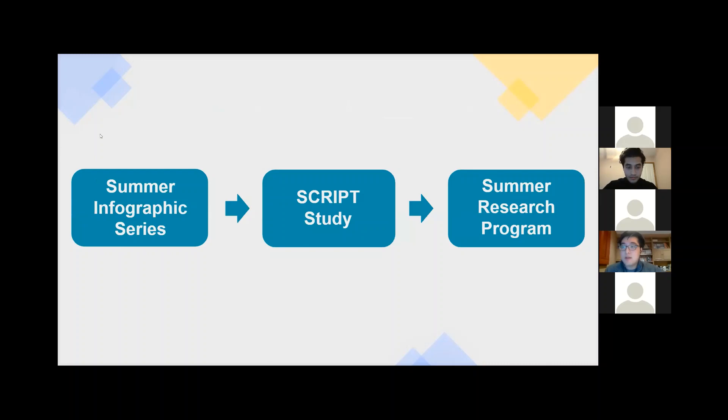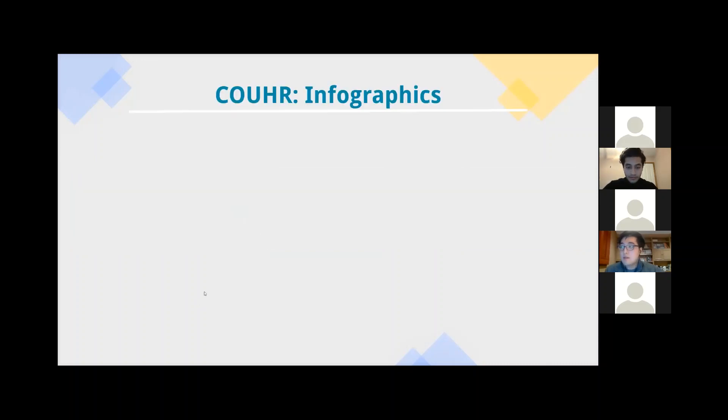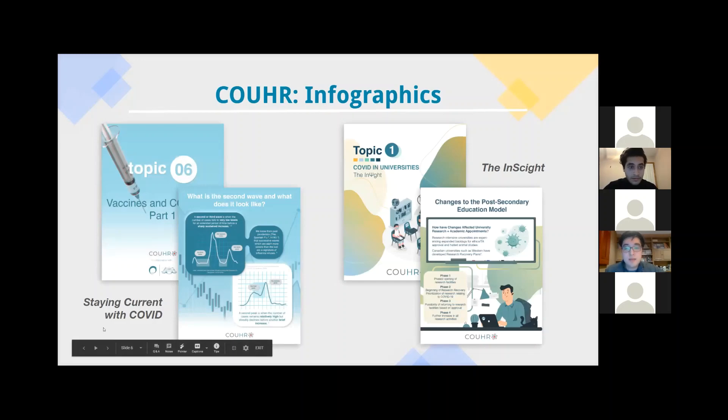We would like to start with the summer infographic series. Specifically, we started a social media campaign at the onset of the pandemic. We had a few options to keep us busy and make a social impact with science. One of the biggest issues we encountered during the pandemic is not just the virus, but also misinformation on social media. We tackled COVID-specific related topics like vaccines, domestic violence, and food transmission.